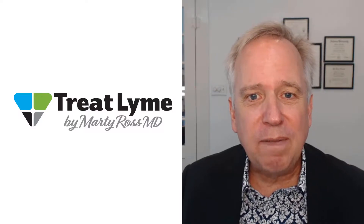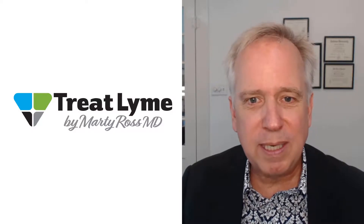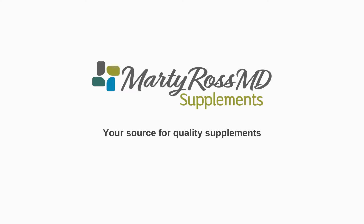For more information after you've seen the video, click on a link to a full written article, which has much more detail than this video. Treat Lyme is supported by purchases you make through Marty Ross MD Supplements.